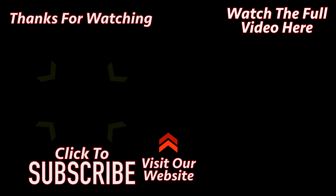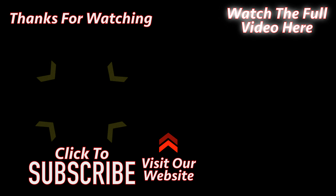Thank you for watching. Please click the link on the left to subscribe to the channel, or click the link on the right to watch the full video. See you next time.